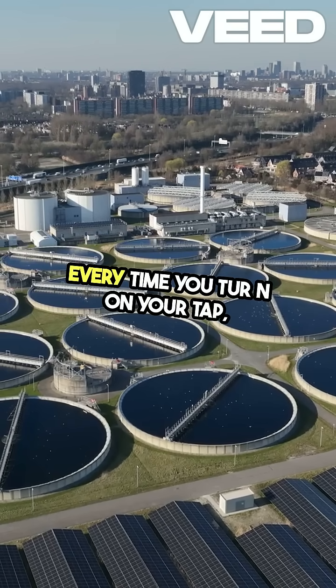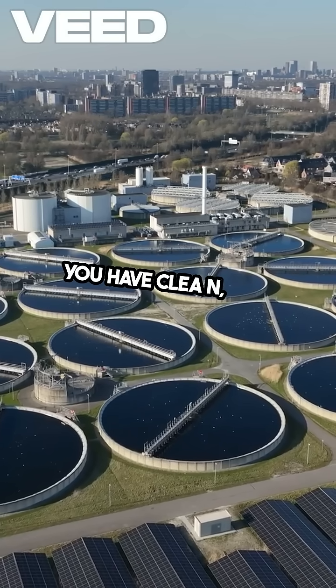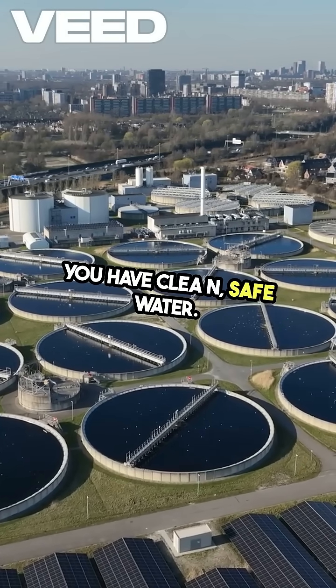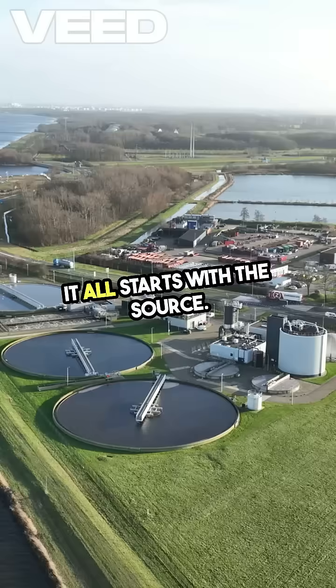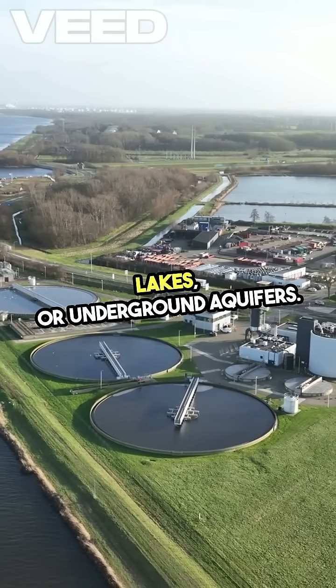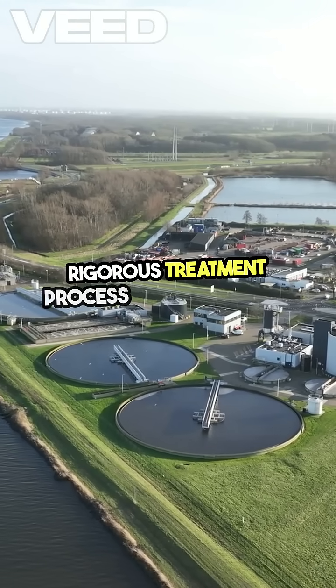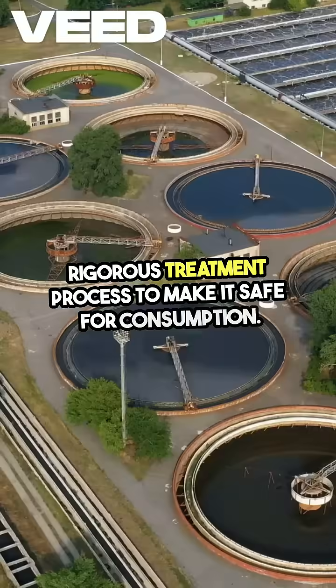Every time you turn on your tap, you're tapping into a complex system that ensures you have clean, safe water. It all starts with the source. Water can come from rivers, lakes, or underground aquifers. But before it reaches your glass, it undergoes a rigorous treatment process to make it safe for consumption.